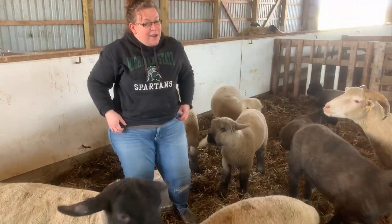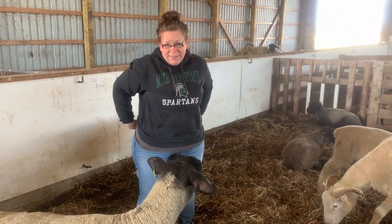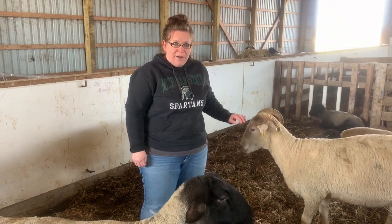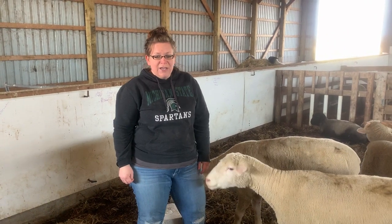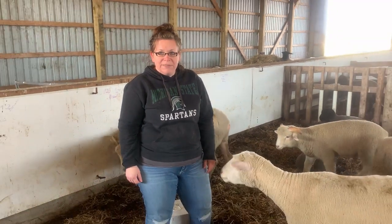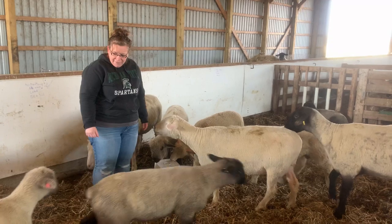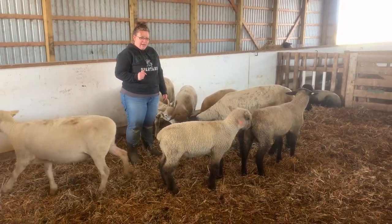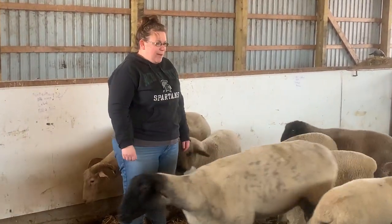If you ever come to our farm, one different thing is that it always changes. We're constantly moving pens around depending on what's going on, and right now you're catching us at the end of our lambing season. These are the last group of lambs still with their moms. As you look around the pen, these lambs are all two months old and they are almost ready to be taken away from their moms.